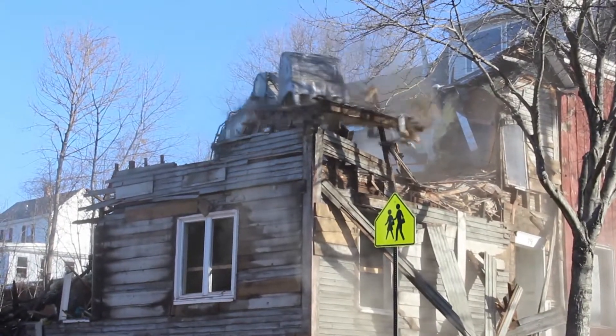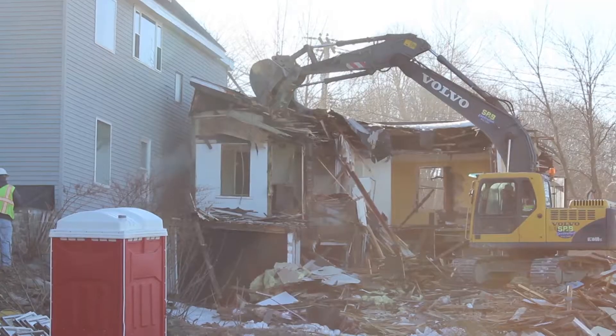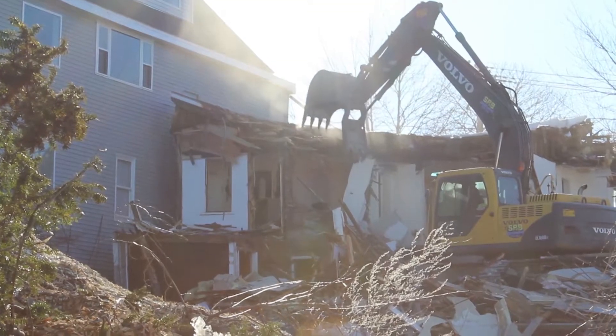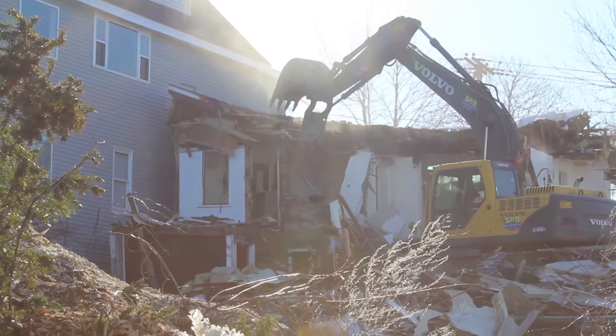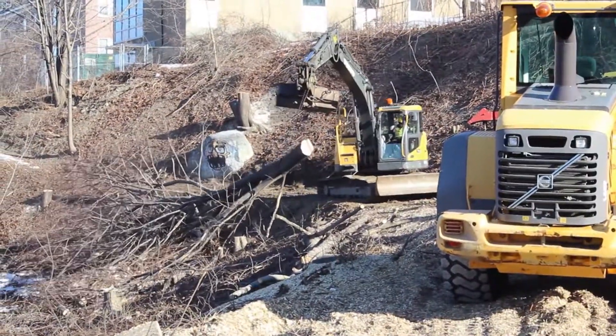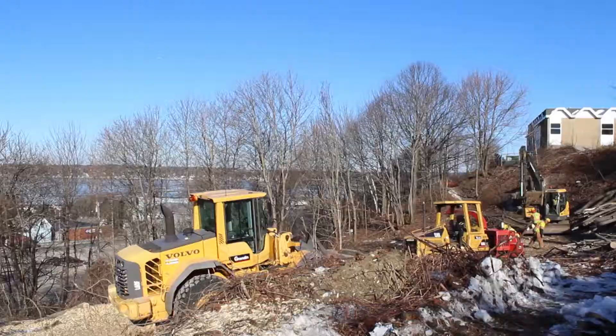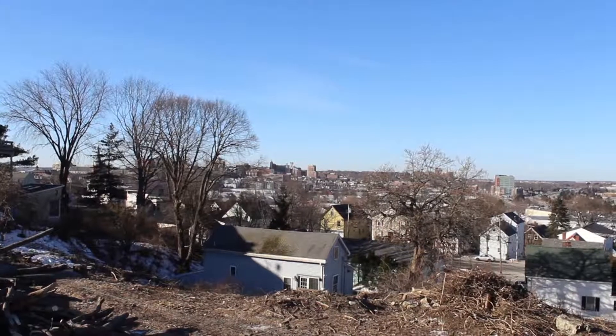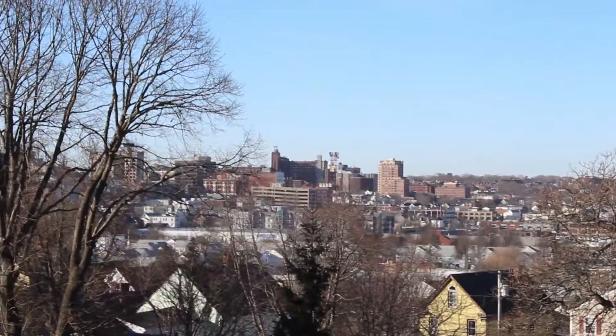Hi, my name is Bill Ford. Here we are at Project Munjoy Heights. Right now we're doing some demolition of some buildings — we have two buildings being demoed. We're in the process of clearing the site and we're probably at about 80% cleared. We'll soon start retaining walls in about two weeks.